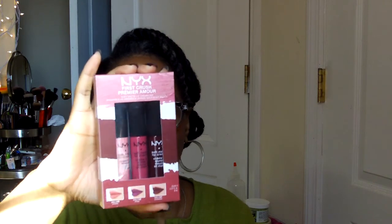This is the NYX Soft Matte Lip Cream. I wanted the color Transylvania and when I was in CVS — they sell NYX now — I looked for it but they didn't have it. I went to the beauty supply store and they didn't have it either, but I saw Copenhagen, another color I wanted to try. So I got this trio for about $11.99, which I figured was a great deal for three.